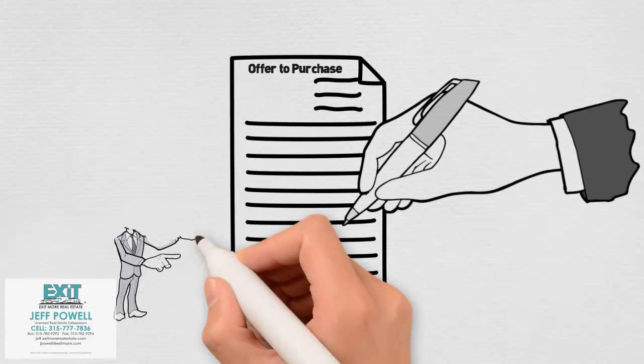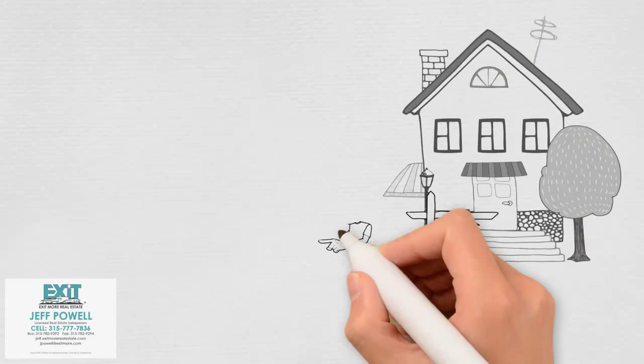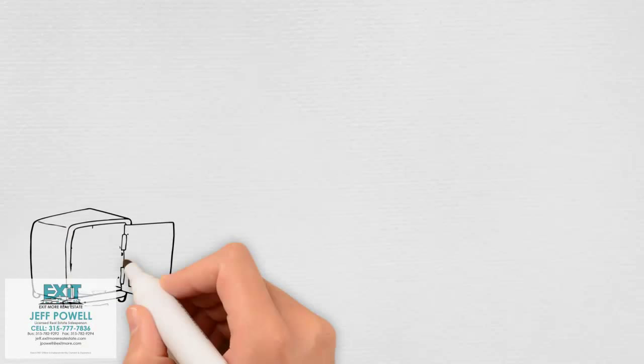If you find a house that you want to buy, you'll need to prepare an offer. You and your realtor will write the offer together, so you'll have an advocate the whole way through. When your offer is ready, your agent should present it to the seller with a small deposit to show that you're serious.